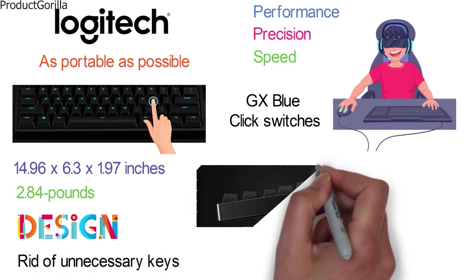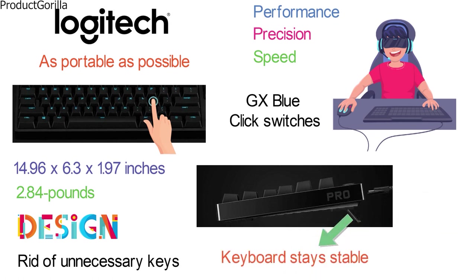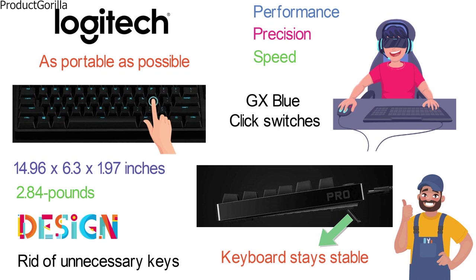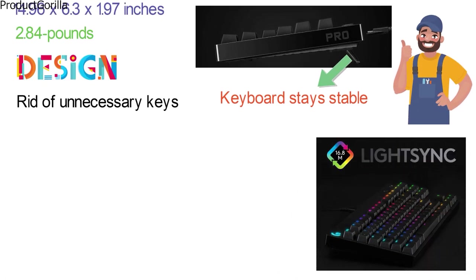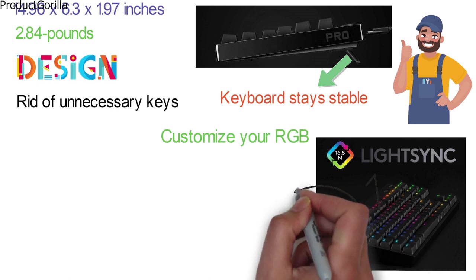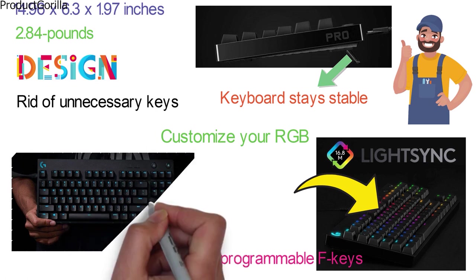They have equipped this keyboard with angle adjustment choices as well as rubber feet so the keyboard stays stable and is at the correct angle for the user. You also get access to the LightSync software which is used to customize your RGB lighting across all of your different components. With 12 programmable F keys, this ultra small gaming keyboard from Logitech has it all.